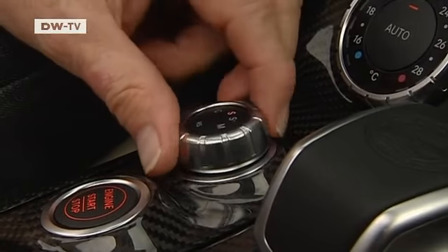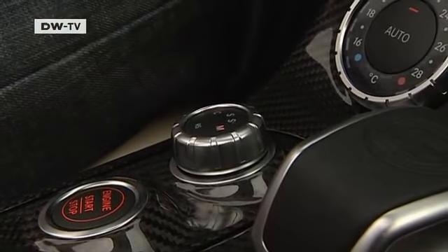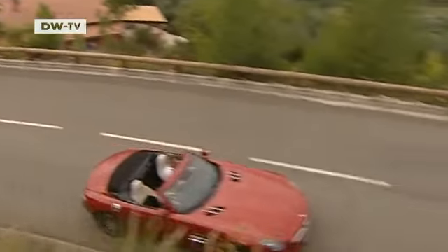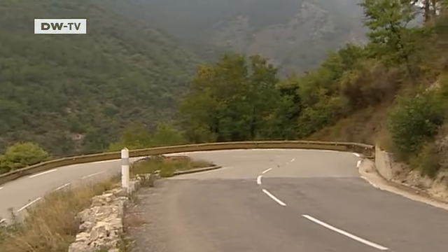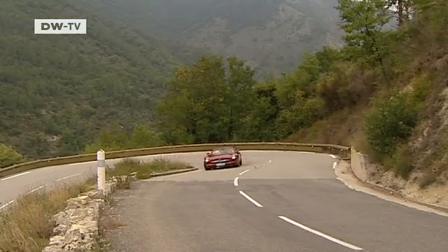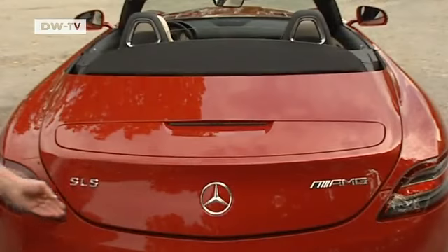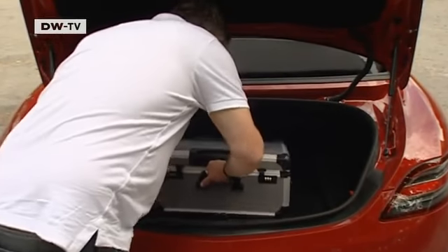The AMG drive unit lets the driver choose different suspension settings: comfort, sport, and sport plus. The frame and body are made of aluminum, which combines lower weight with stiffness. The convertible weighs only 40 kilos more than the coupé. Whether the roof is open or closed, the trunk has enough luggage space for a weekend break for two.